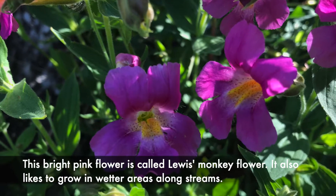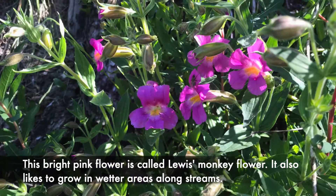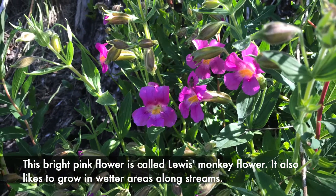This bright pink flower is called Lewis's monkey flower. It also likes to grow in wetter areas along streams.